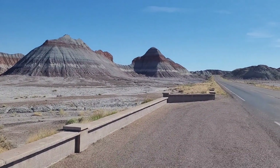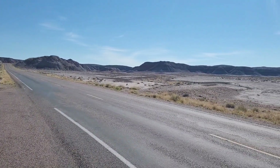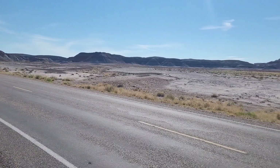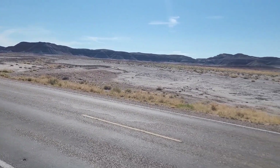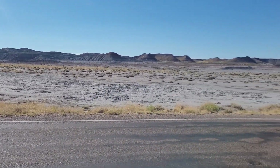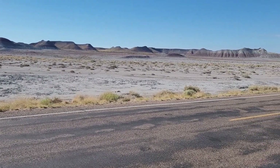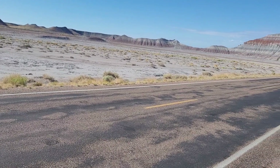We're shooting into the sun, I apologize, but we're here in the early morning hours. One picture just can't cover all this.